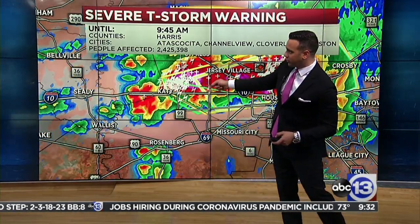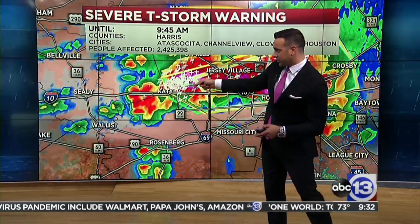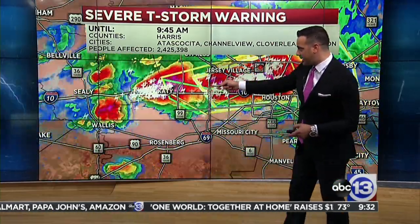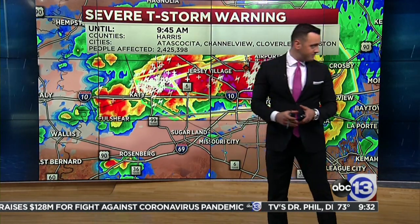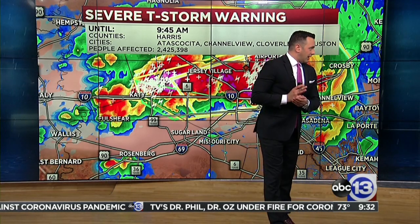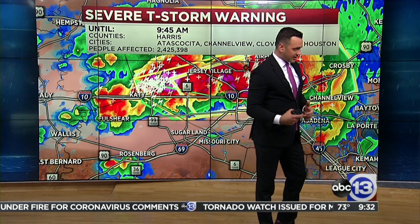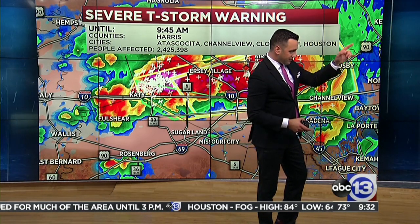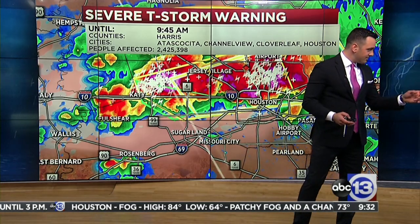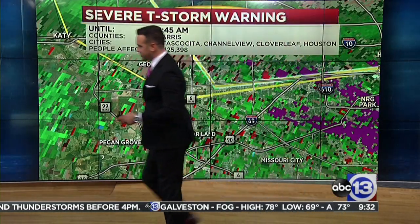This one's showing a little low-level rotation just south of the Katy Freeway and the Beltway. We watch the southwestern sides of these cells where they get inflow notches. Right now I'm not seeing an indication that I need to be concerned about rotation. Hail is the main threat right now. These storms are still not quite surface-based — that's when the rotation gets closer to the ground. Two thunderstorm warnings until 9:45, with two and a half million people in this first one.